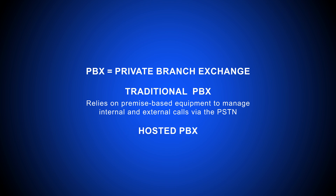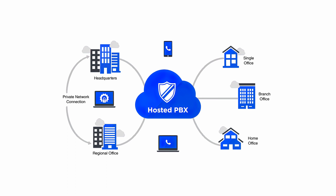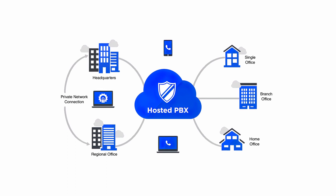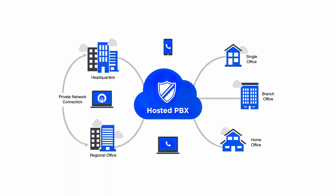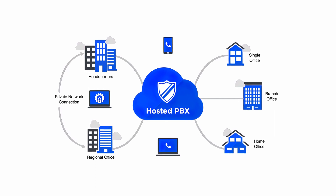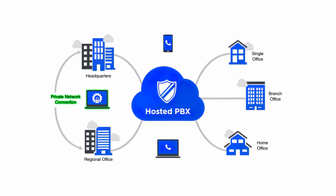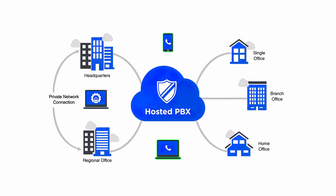Enter Hosted PBX — an off-site, cloud-based VoIP business phone system managed by a third-party Internet Telephony Service Provider, or ITSP. Hosted PBX offers businesses all of the benefits of virtual telephony without the need for in-house maintenance or expensive, bulky on-site equipment. All you need is a wireless router, an Internet connection, and your preferred communication devices.